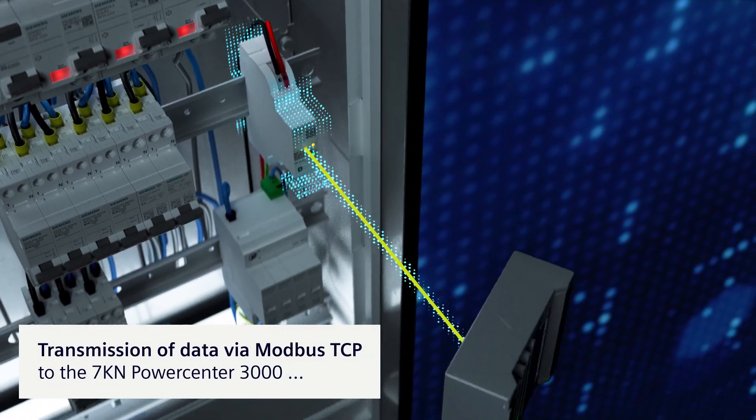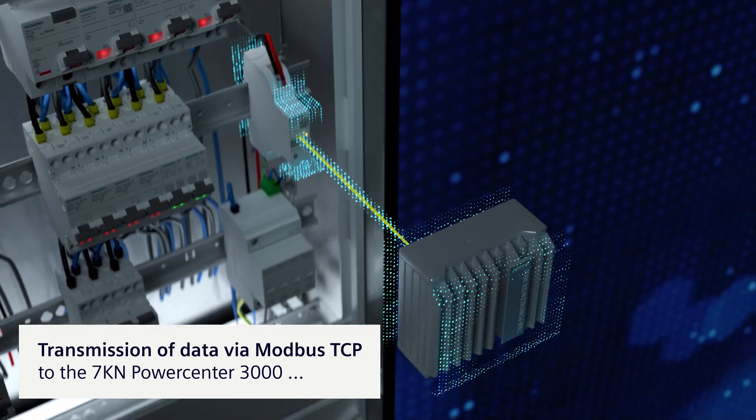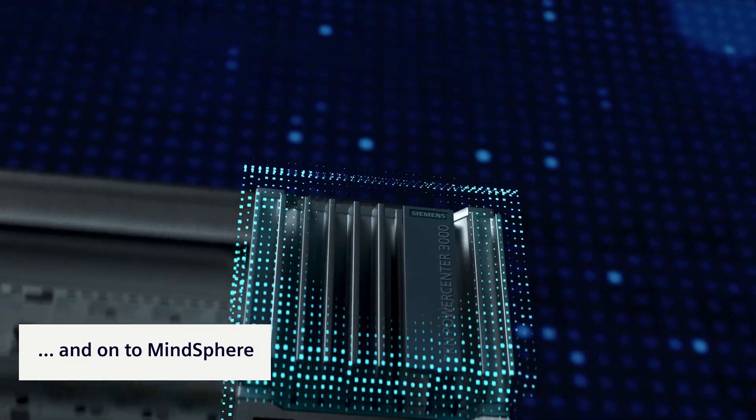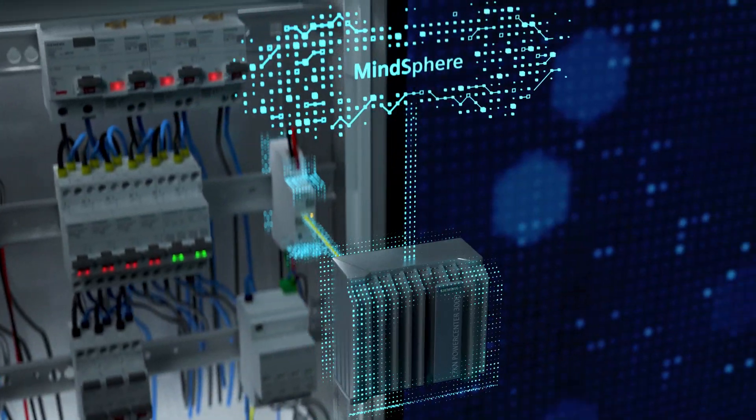Use of the 7KN PowerCenter 3000 IoT Data Platform opens up additional opportunities for data utilization, including individual cloud applications in MindSphere.